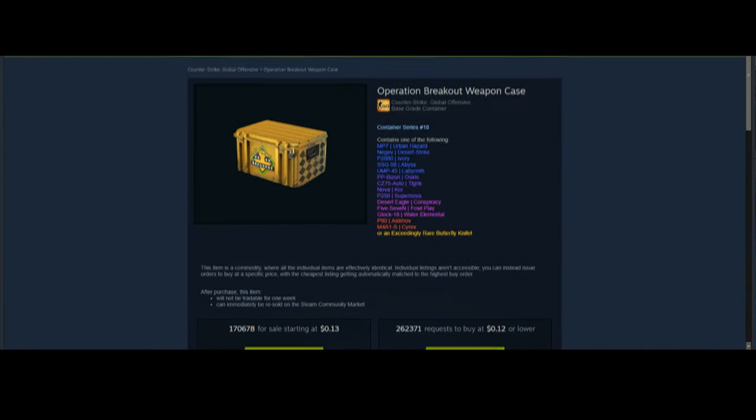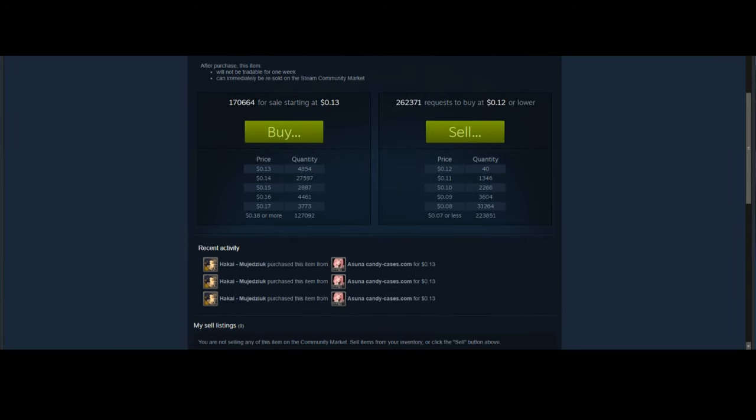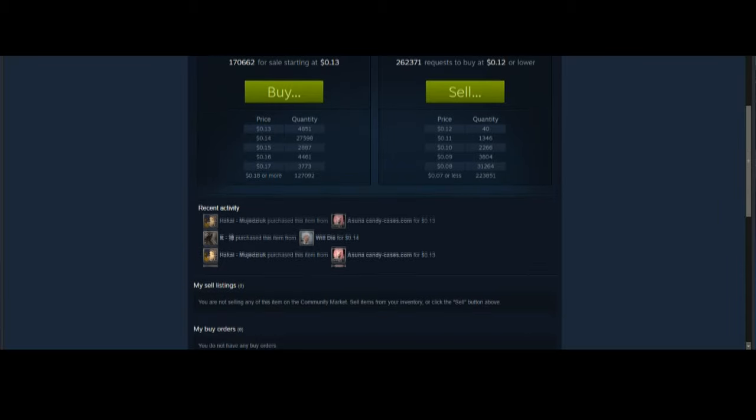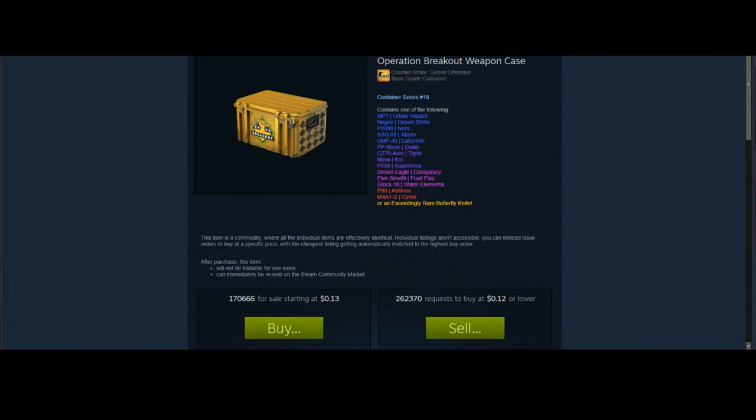The first case we're going to talk about is the Operation Breakout weapon case. This is not the case I want you to invest in, but it is interesting. Most investment analysts concluded that the Operation Breakout case wasn't going to rise in price, but recently it did — which is different from what a lot of people were predicting. It's kind of weird given how many are in circulation, but it has stabilized out and the peak has lowered to a more stable point.